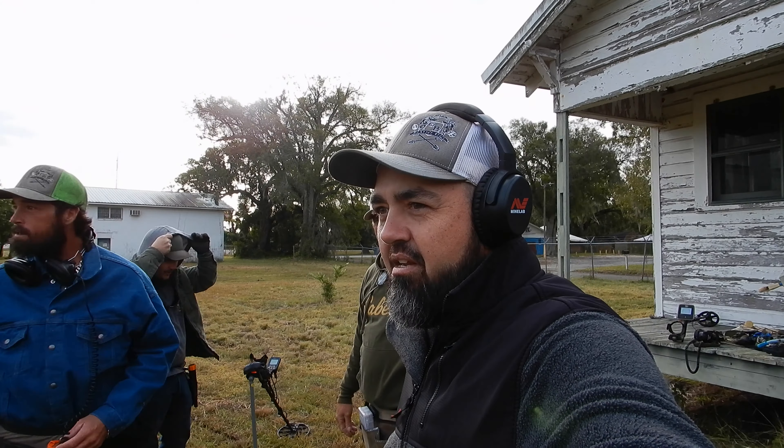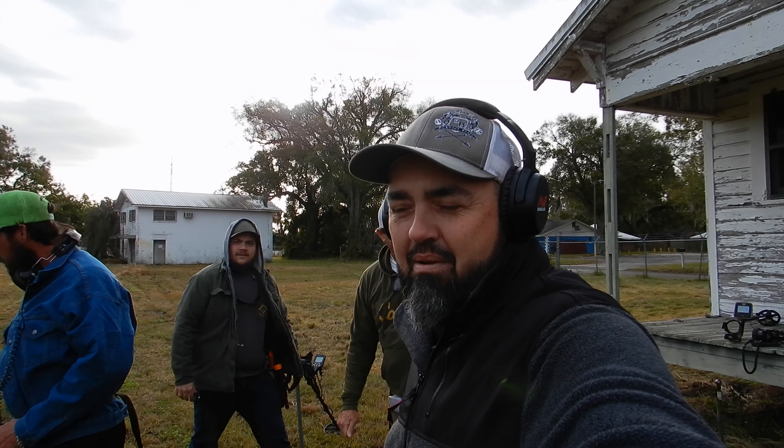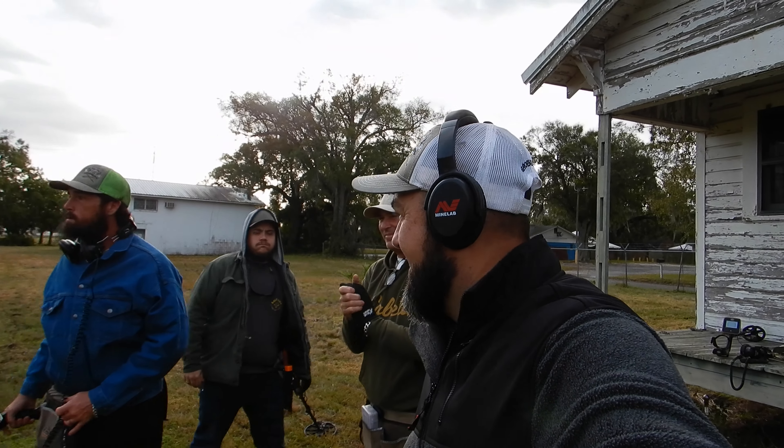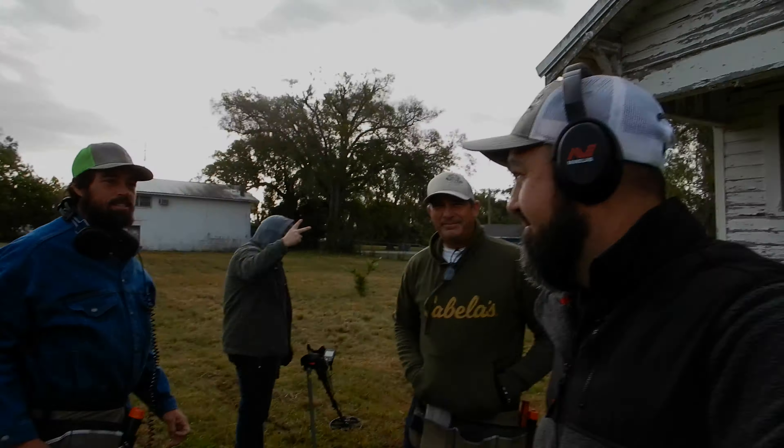They actually mowed it so we can get a little bit closer to the ground — maybe we get a little bit deeper targets. I'm pretty sure there's still silver here; every time we go here, silver. When we find something good, you'll know it.